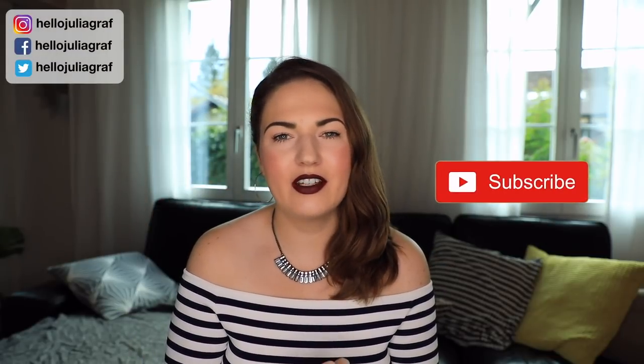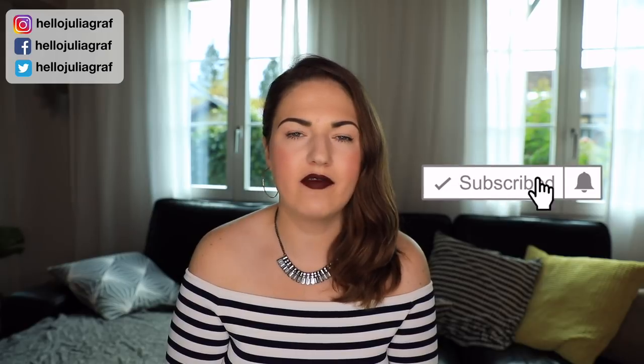Hi everyone! Welcome back to my channel. So today I've got another fragrance video for you. I've been so into fragrances for about the past year. I've always loved fragrances but in the last year my interest has just totally peaked and I've gotten a lot more into it. You will be seeing more fragrance videos on my channel, but it's not going to be a purely fragrance channel.